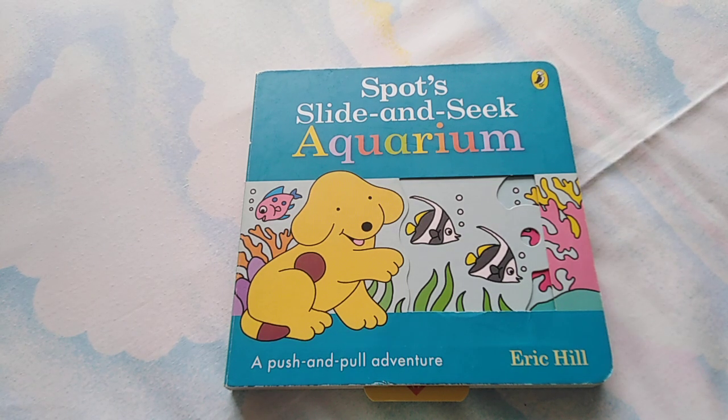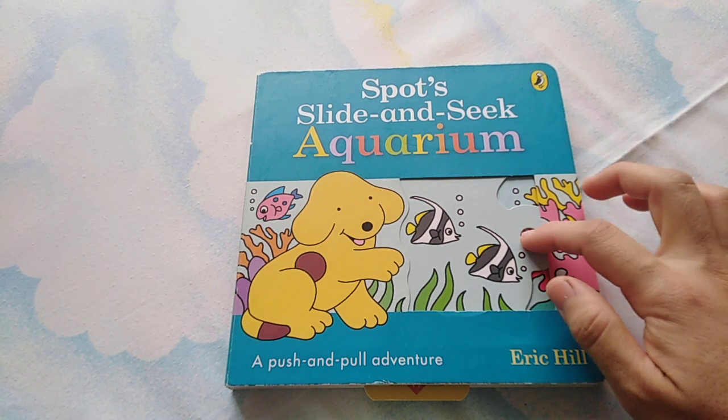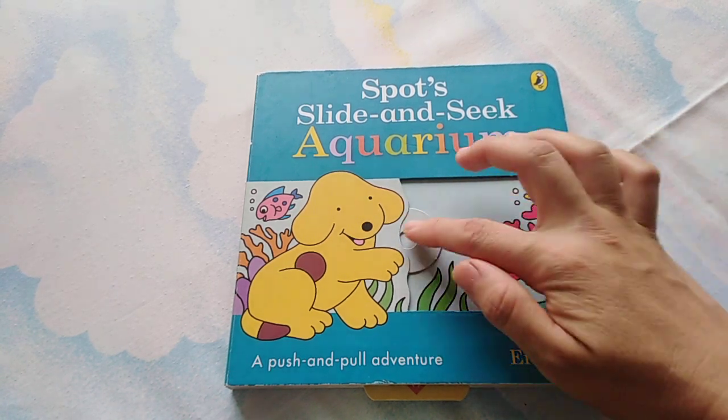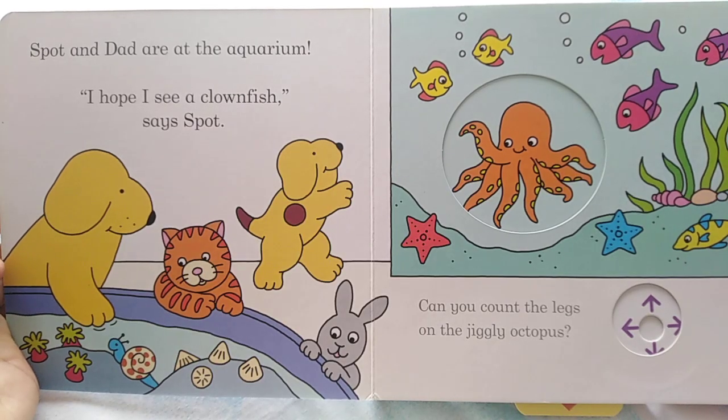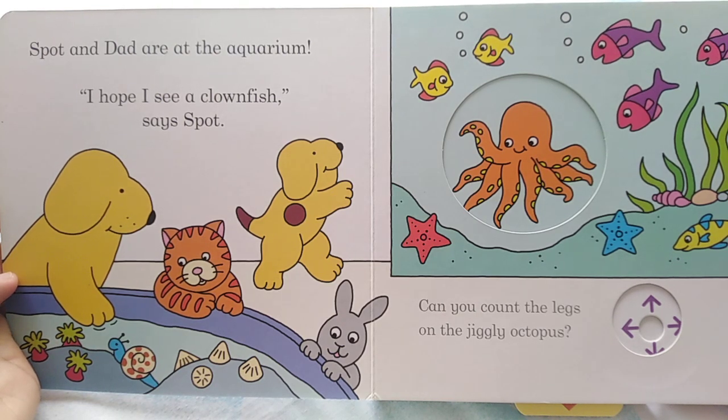Hi kids, we're going to read about Spot's Slide and Seek Aquarium by Eric Hill. Spot and Dad are at the aquarium. I hope I see a clownfish, says Spot.